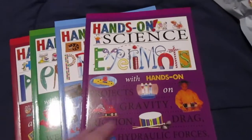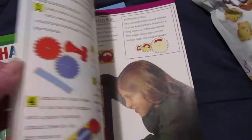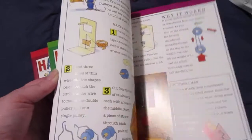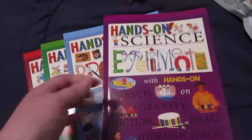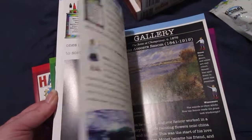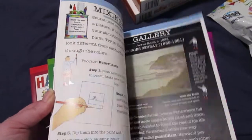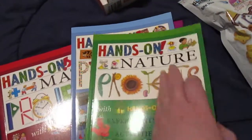I picked up these Hands-On Books. This is a Hands-On Science Experiments Book — it just has different experiments in it that you can do. I also got the Hands-On Art Projects Book and the Hands-On Nature Projects Book.